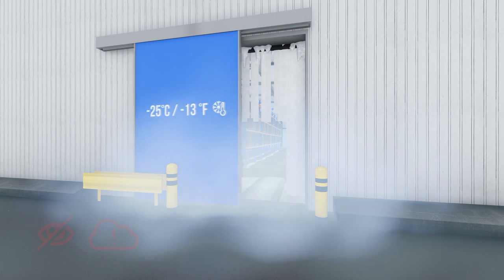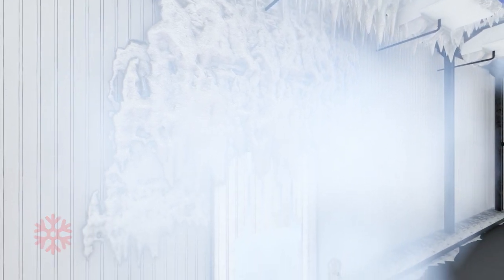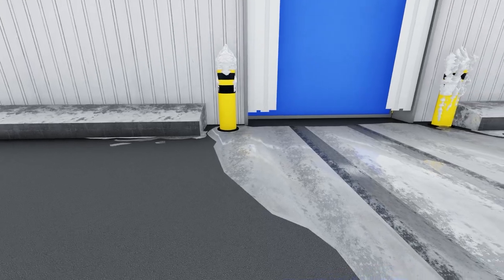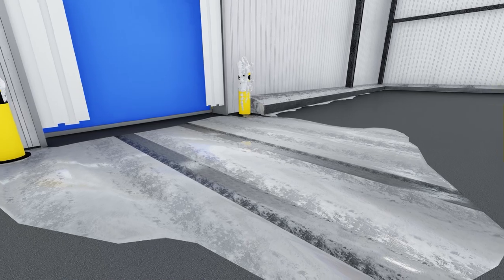An open passage to a cold store creates fog in the passage. It results in dangerous visual barriers for internal transport and energy loss. Slippery floors cause dangerous situations and logistical obstacles. This increases the chance of damage and accidents.